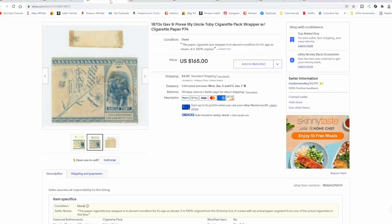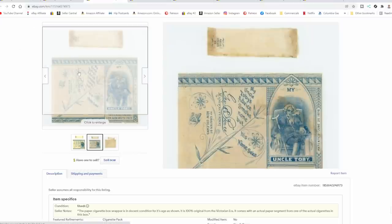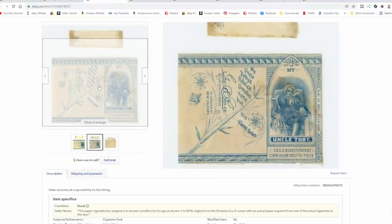Now let's look at just a few of the listings to give you an idea of what we are exactly talking about. This is a wrapper that would have wrapped around a pack of cigarettes from back in the day. Many packs of cigarettes back then in the 1870s and 80s may have had 5 or 10 cigarettes. Obviously they did have bigger ones that would hold 20, but a lot of the smaller, local makers would have only had a limited amount of cigarettes in each box.